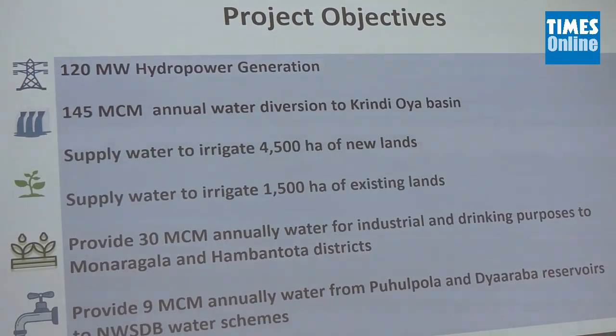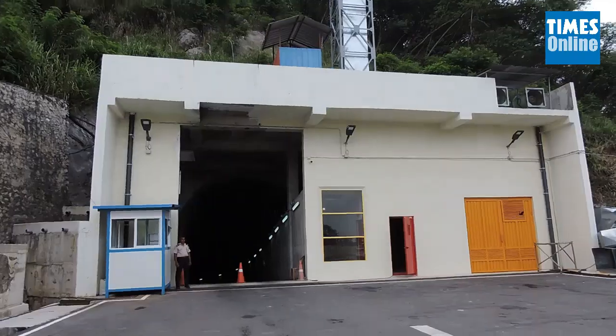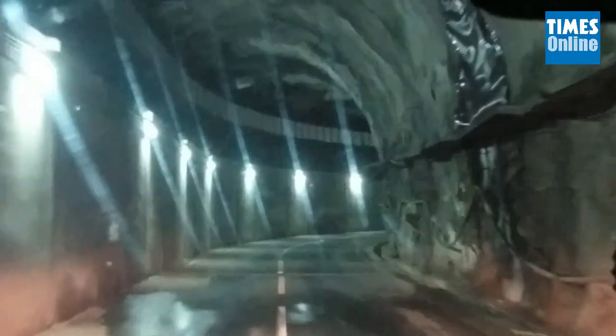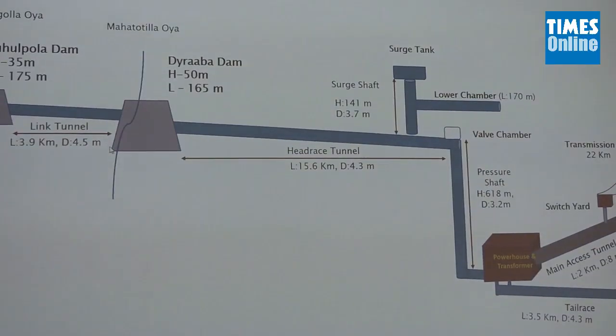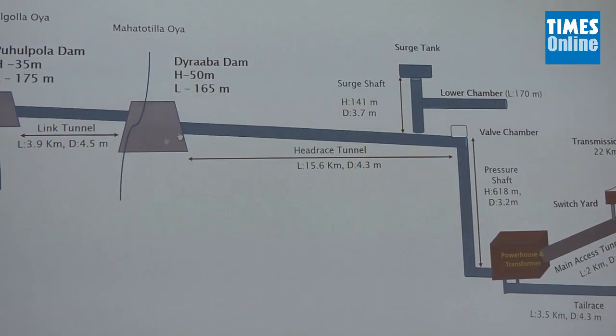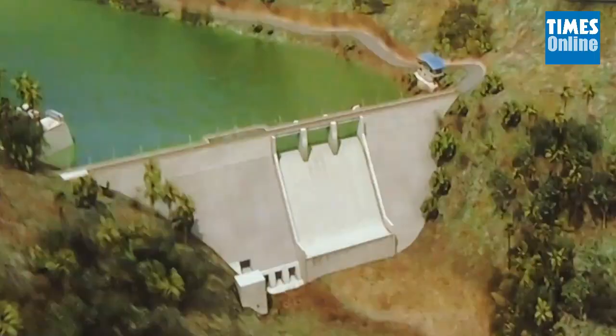The power station is one of the components of the entire project. The Umaoia project starts off with the construction of two dams, one of them across Umaoia and the other across a tributary at Vallimada.